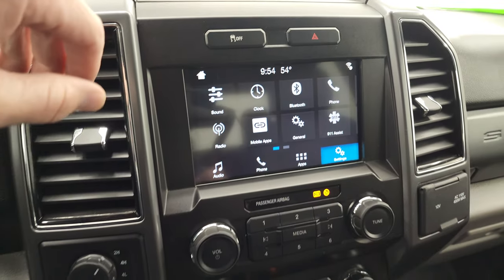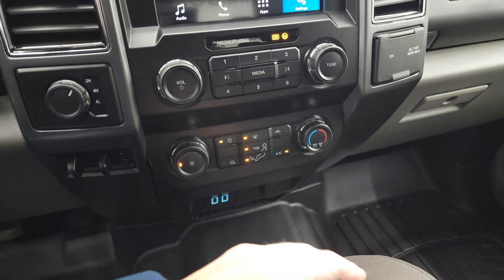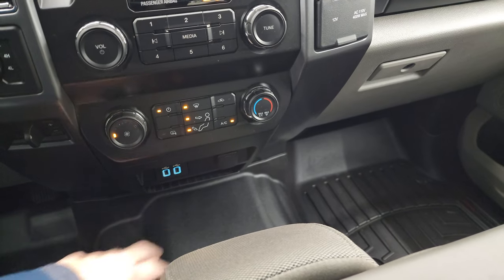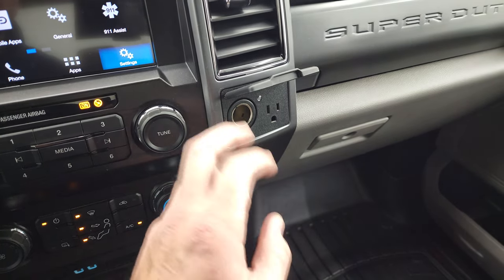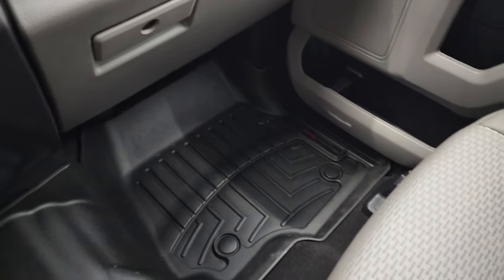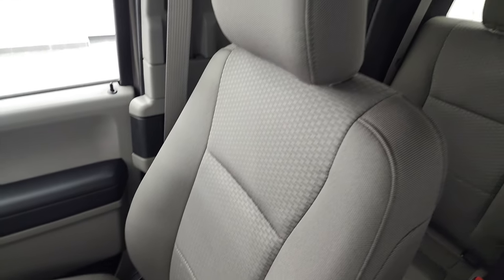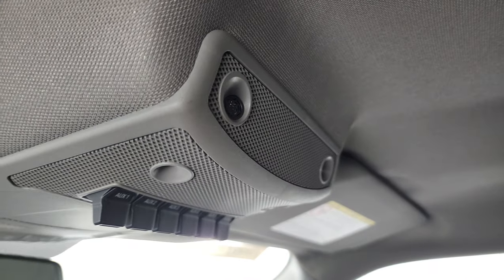You get stability control, four-wheel drive, factory brake controller, climate controls, and volume controls down here. Does have the heated mirrors, two USBs, a 12-volt power point, another 12-volt power point, a 110-volt 400-watt max plug-in. Dual glove boxes. Passenger side armrest and seat are in excellent condition, no rips or tears. The headliner is in very nice condition. You do get six auxiliary up-fit switches right there and map lights.